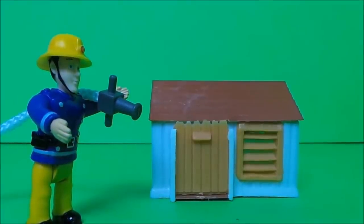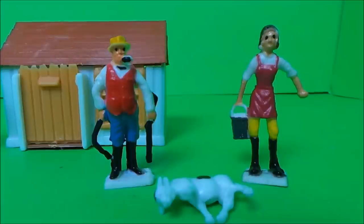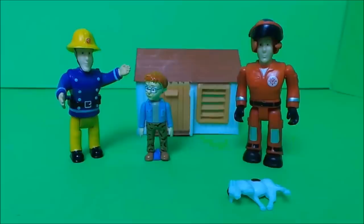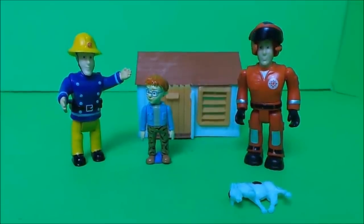Well done, Fireman Sam. Farmer Giles said, we need to get Daisy to the animal rescue centre — I think she's breathed in too much smoke. Here comes the animal rescue vehicle now.